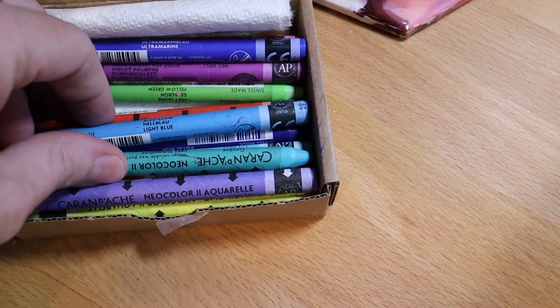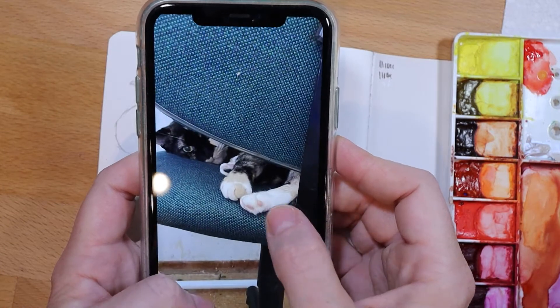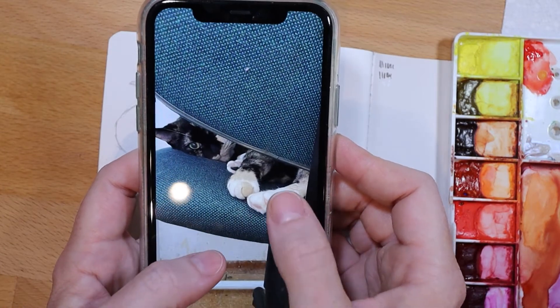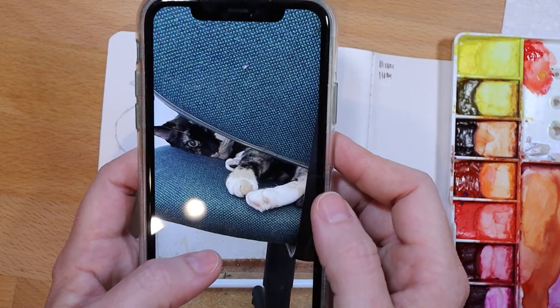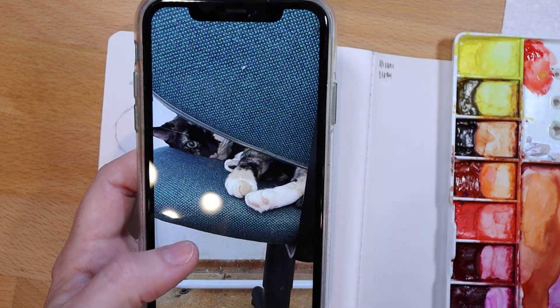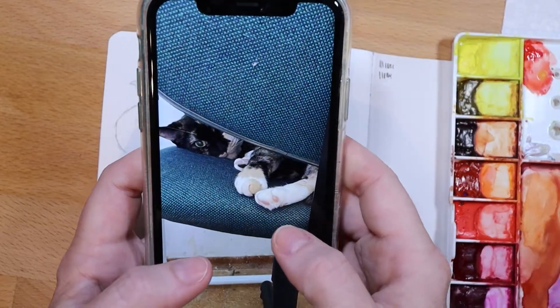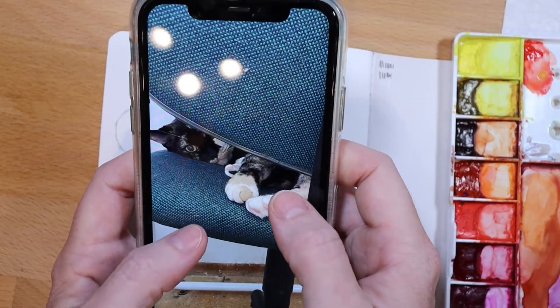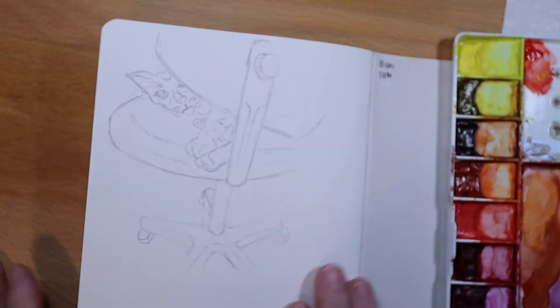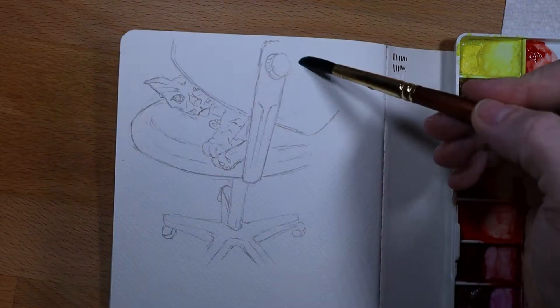Hey everyone, it's Leanne, welcome to another video on my YouTube channel. So I'm painting this picture of my cat Sabrina. She's found this new space that she likes to sleep or hide in the house, in our unfinished spare room that I'm working on. I have a desk in there with a chair and she always seems to come in and hide in here — no one can find her. I found her new hiding spot the other day and I thought I would paint that as my journal entry for today.